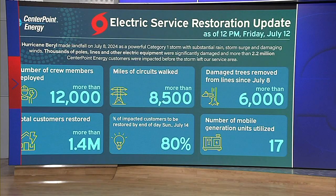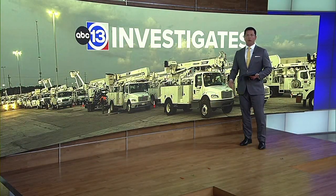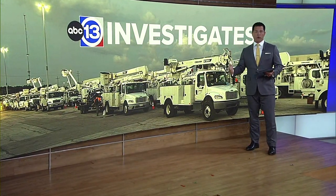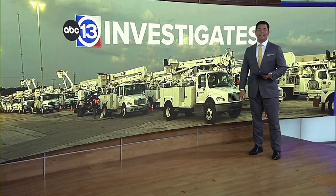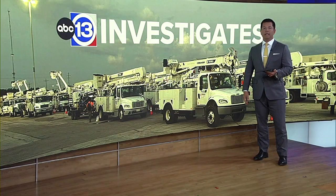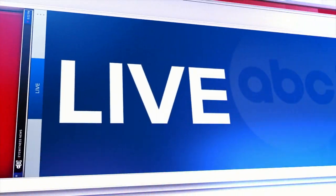And this week, the 13 Investigates team sat down with a CenterPoint executive whose job is to make sure that our local infrastructure is stronger. And today, 13 Investigates got an inside look at a company that's selling power poles to CenterPoint that should survive any storm of the future. Our investigative reporter Kevin Ozer is back here with more, Kevin.